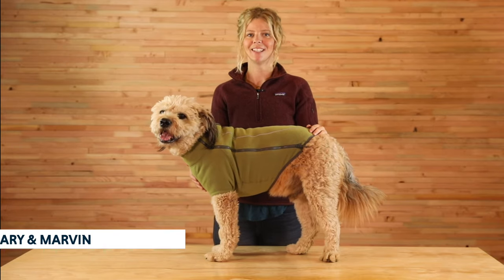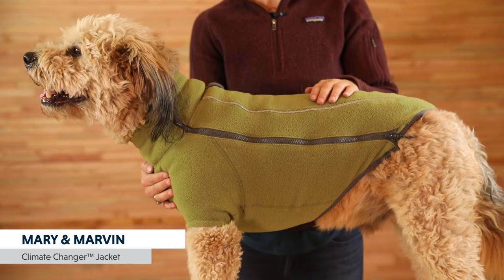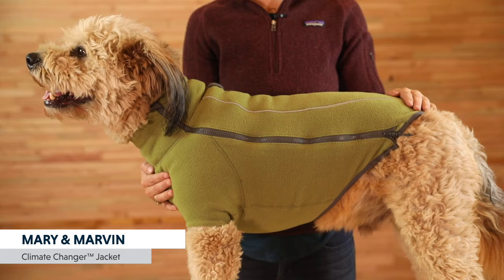The Climate Changer is a great fleece jacket for cool, crisp days. The fleece is made from 75% recycled content and provides quick-drying warmth that layers well with other jackets.